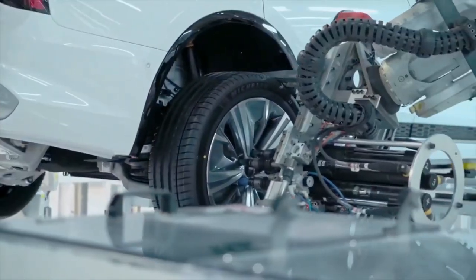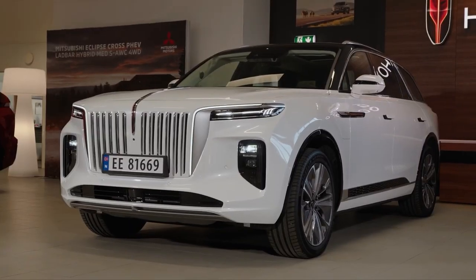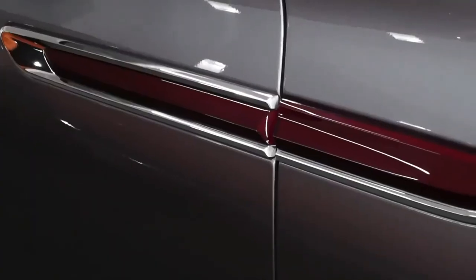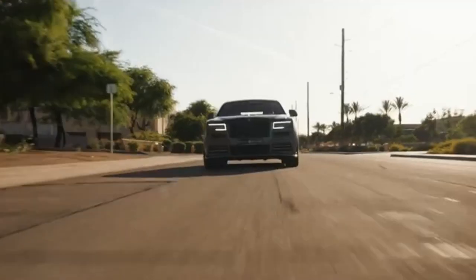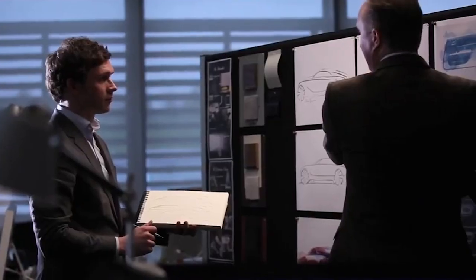The Hongqi E-HS9 features massive 21 or 22-inch 9J alloy wheels with Michelin Pilot Sport 4 tires suited for on-road driving. It uses a robust aluminum suspension setup with double wishbones in the front and a multi-link suspension in the rear, providing a solid foundation for a comfortable ride.